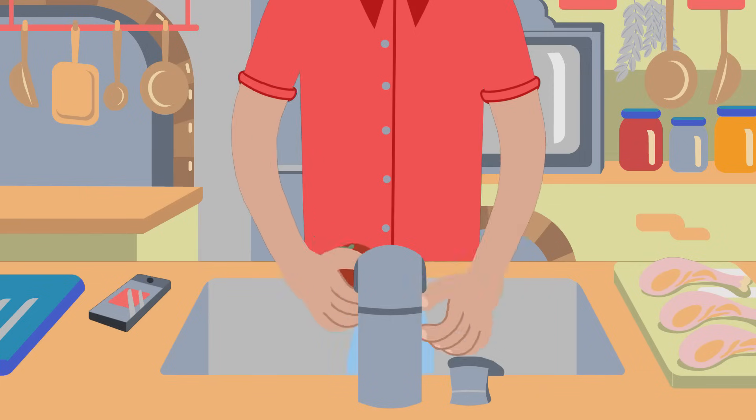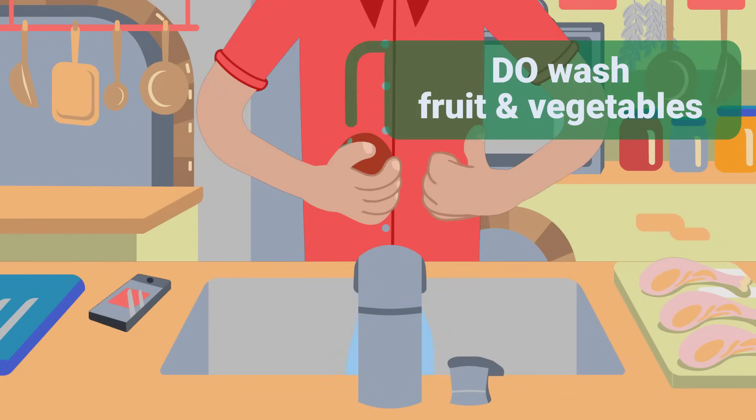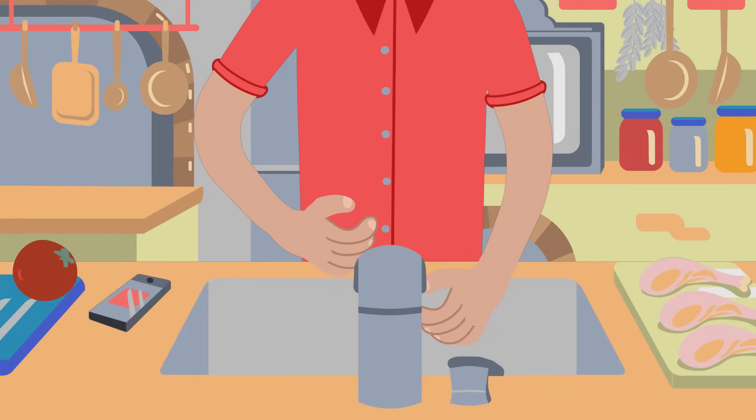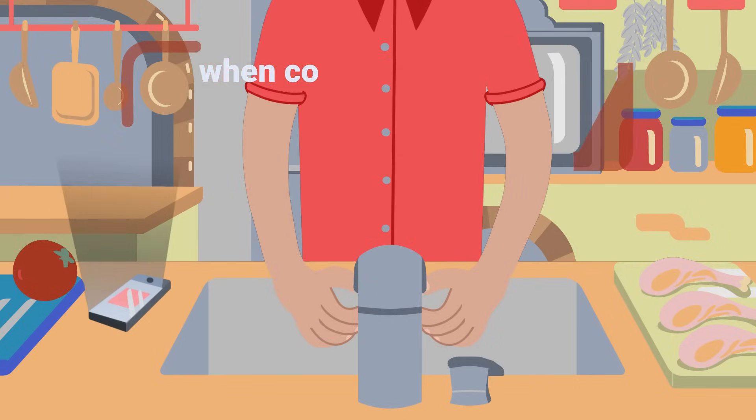Good food safety also includes washing food. Washing fruit and vegetables helps remove any bacteria living on the surfaces. But don't wash the raw chicken, Tomas. It's easy to be distracted staring at your phone. You don't want to spread Campylobacter across the kitchen.